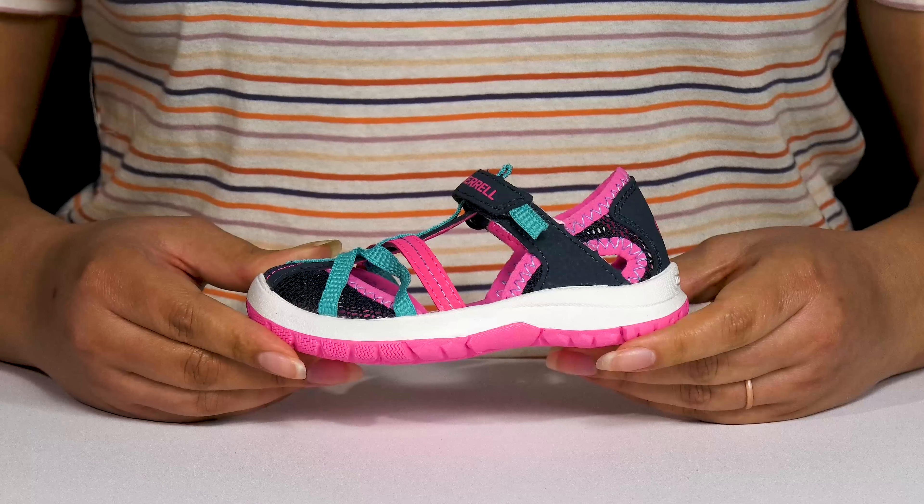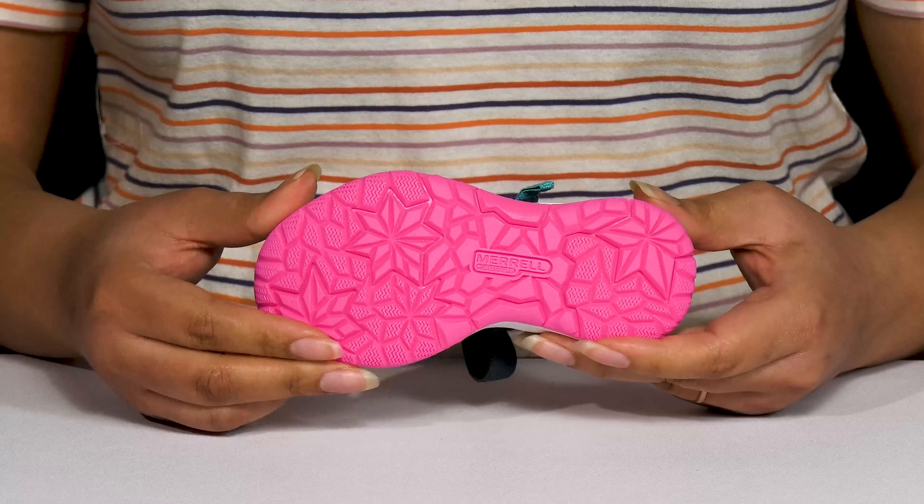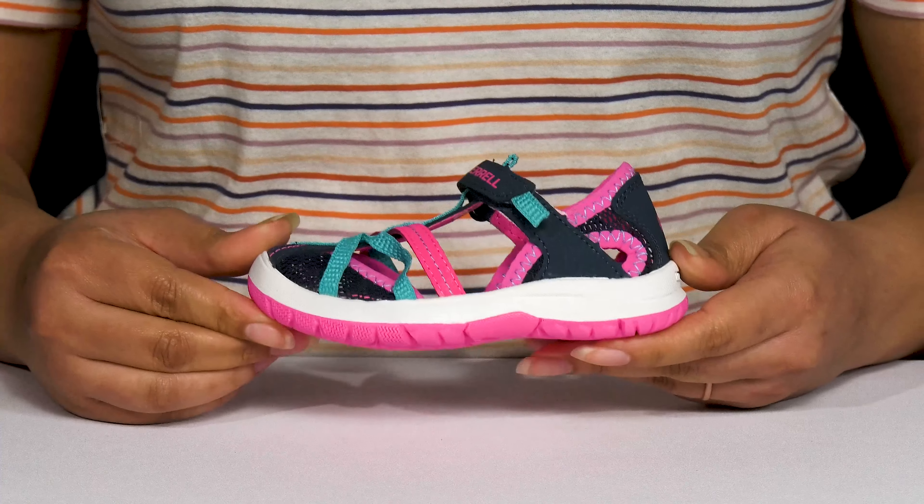They have a sturdy and durable build that's made to last, all on top of a durable and flexible synthetic outsole that is grippy to keep them sure-footed with every step.